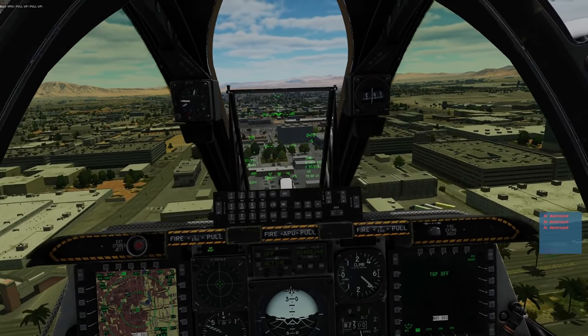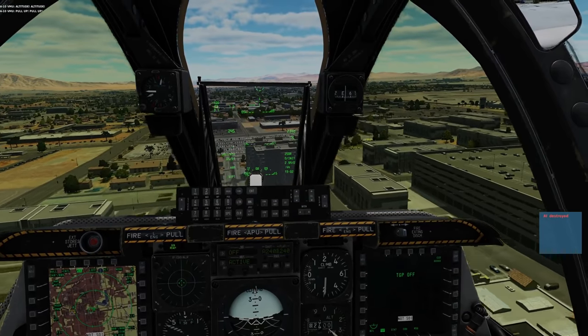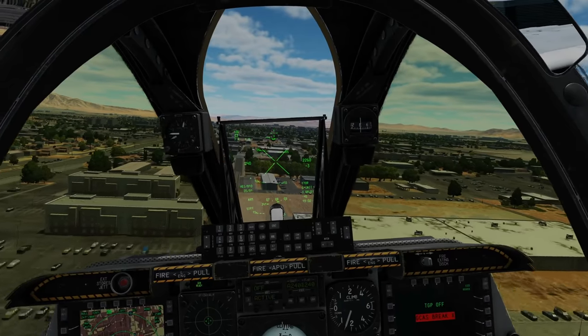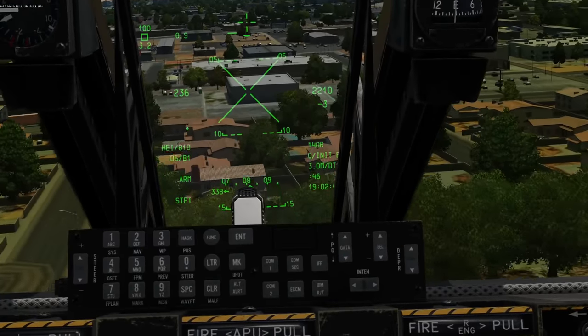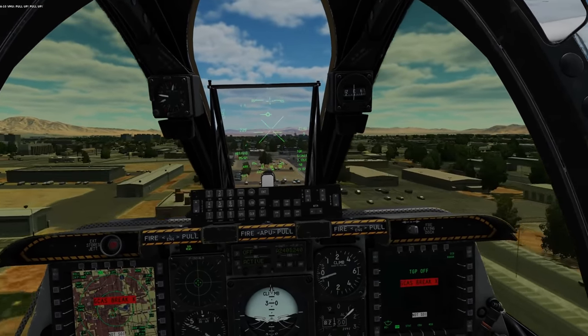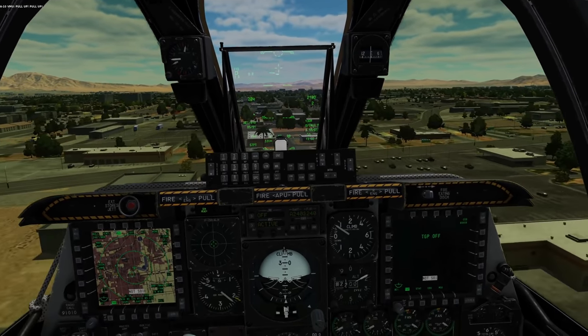Have you got any idea of what else we could do? I mean, this is probably beyond my skill level. Let's change it — let's have us both in A-10s and put the AI as the Mosquito. Let's see if we can do that.